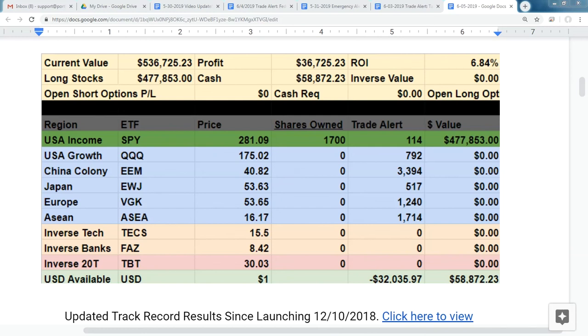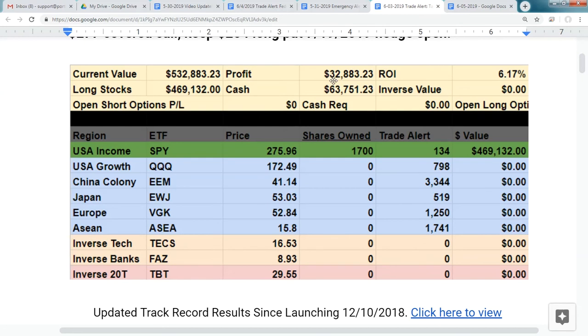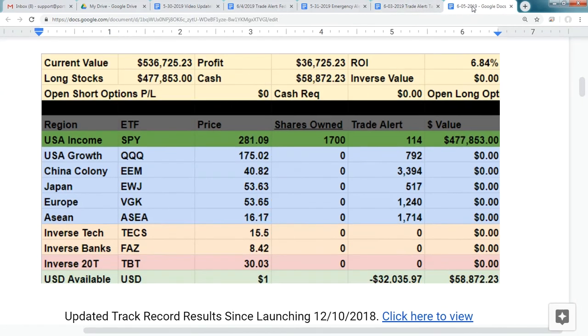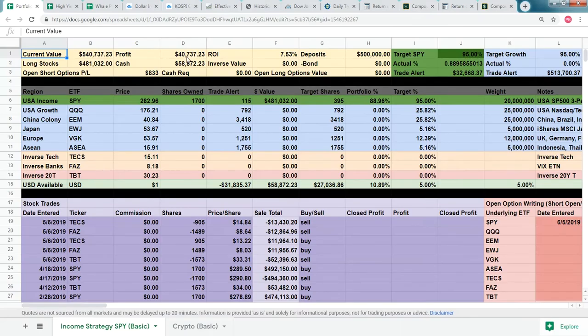Portfolio builder members, this has been the most profitable week in our track record. From last Friday's $32,000 profit, by Monday it hit $32,883, by this morning it climbed to $36,725, and at the close today it is sitting at $40,737. Right after volatility events is when we really clean up — that's when it's very easy to make money selling options and also enjoy upside potential on the underlying asset.